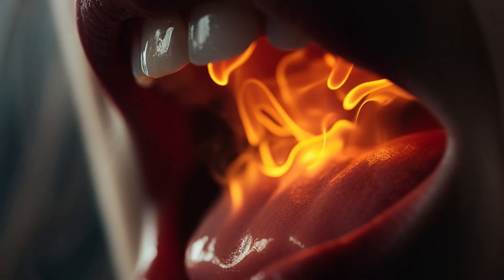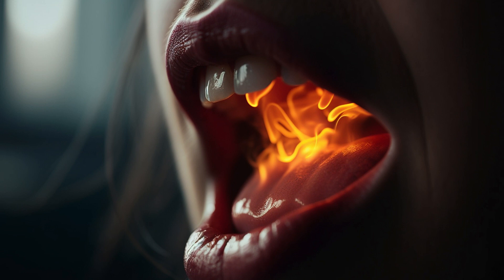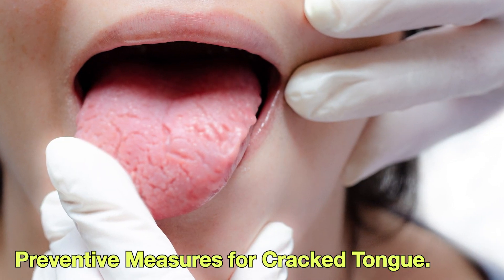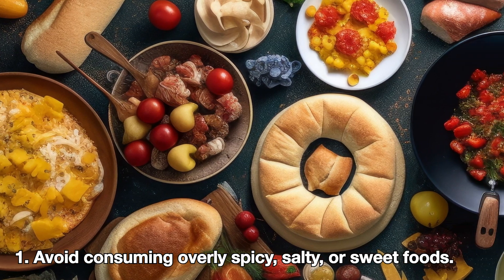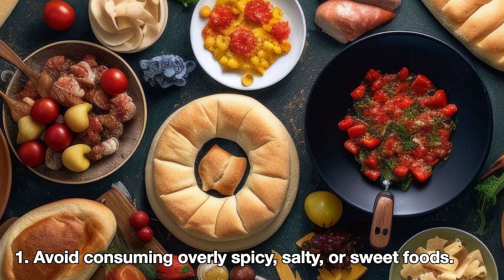Therefore, seeking medical attention and professional advice is recommended. Preventive measures for cracked tongue include avoiding consuming overly spicy, salty, or sweet foods.